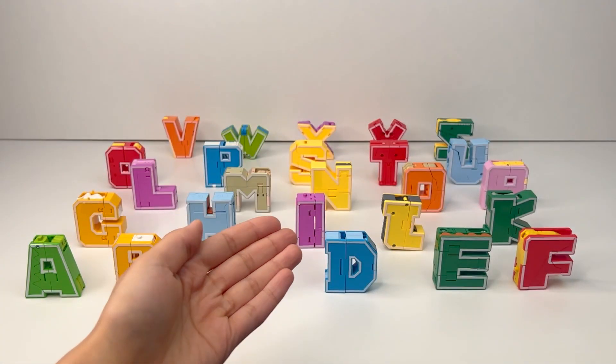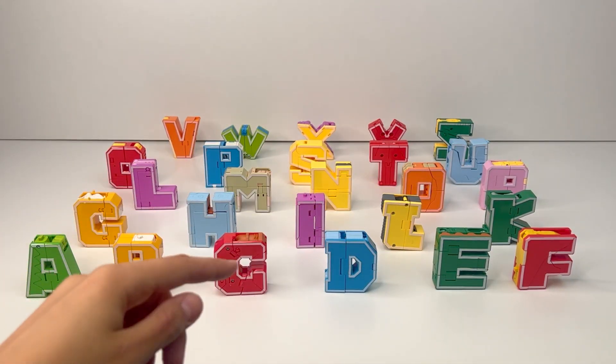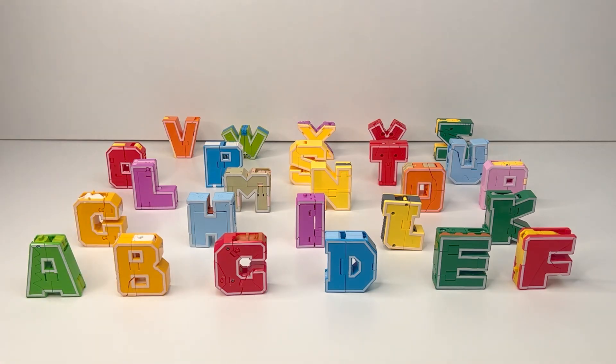Check it out! We have a whole alphabet of transforming letters. Let's see what they transform into.